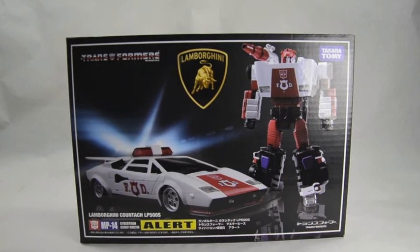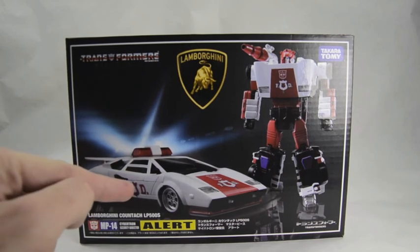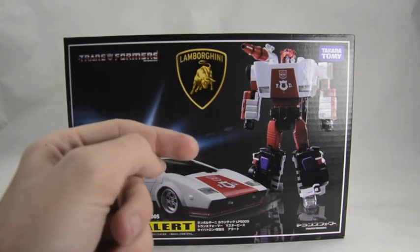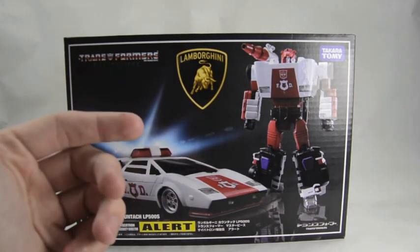As you can see, he is a Lamborghini Countach LP500S, exactly the same as Sideswipe — that's accurate to the show, it's not like they just cheaply reused the mold. They actually retooled it to look more like Red Alert, and I'll get into that as we go over the toy. As you see just by the packaging, here he is in his vehicle mode, here he is in his robot mode, and here's the awesome Lamborghini licensing symbol.